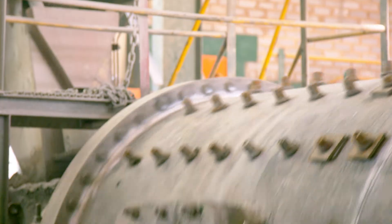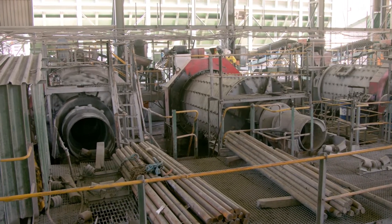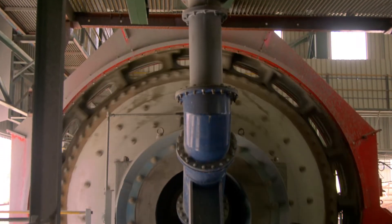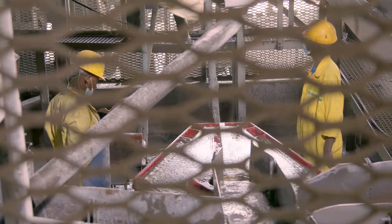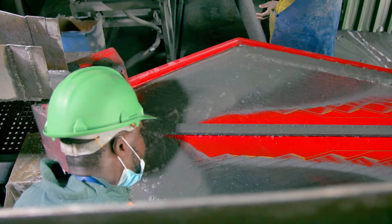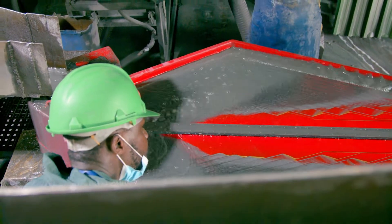The next stage involves milling, where the ore is loaded into a large drum filled with steel balls. These mills grind the ore down to the consistency of caster sugar, after which the first gold can be economically extracted.